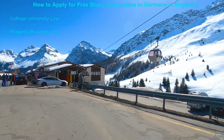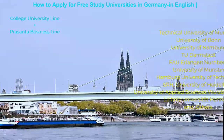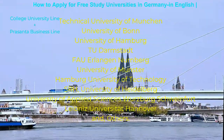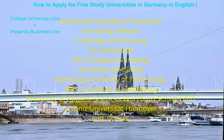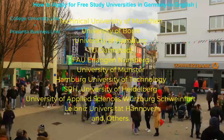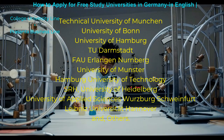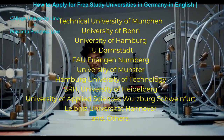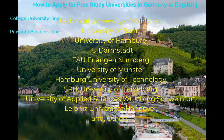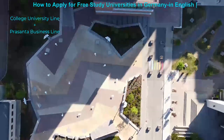Even though you can study for free in Germany in English, here are some English-language universities: Technical University of München, University of Bonn, University of Hamburg, TU Darmstadt, Friedrich-Alexander-Universität Erlangen-Nürnberg, University of Münster, Hamburg University of Technology, University of Heidelberg, University of Applied Sciences Würzburg-Schweinfurt, Leibniz Universität Hannover, and others.